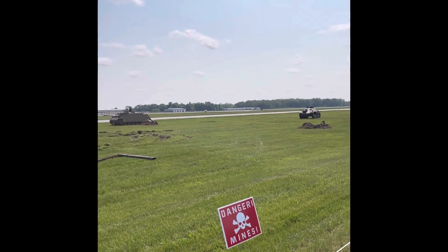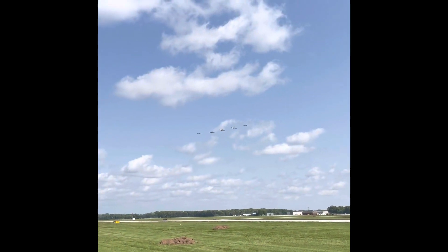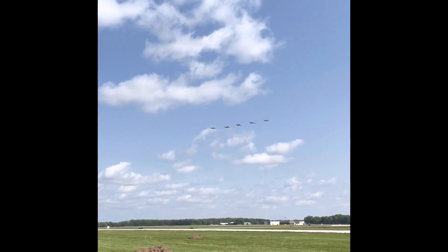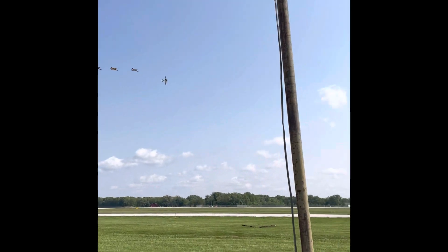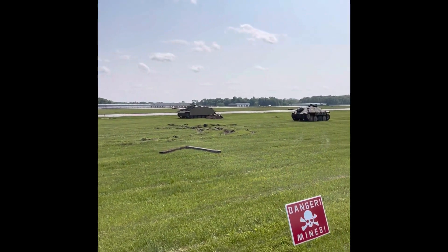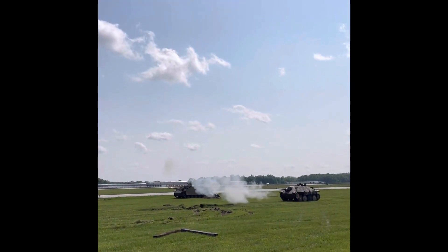These guys are seasoned veterans that have been at war constantly for five years. It looks like what's taking the field is a German Hetzer self-propelled anti-tank gun and a German Stug, which is a German self-propelled artillery gun. These are no joke — they can chew up American paratroopers quickly.